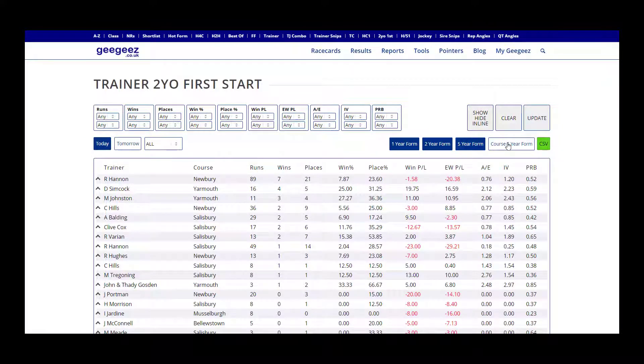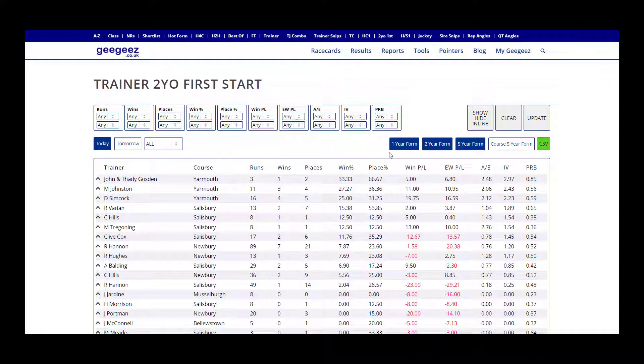You can also use the course five-year form tab to find out where trainers might be sending their best two-year-olds. With this report, we don't just want to find likely winners — we want to find runners that are likely to outperform market expectations, so metrics such as win PL, each way PL, or AE could be more useful than looking at win percentages.